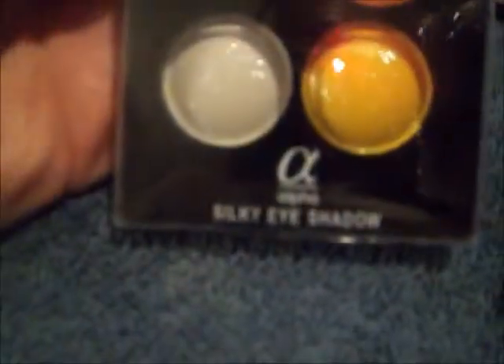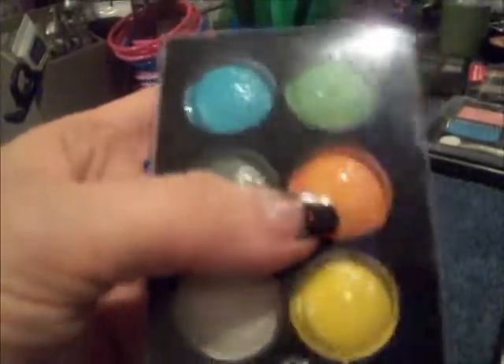This is silky eyeshadow. It's an Alpha product and I got this on eBay as well for I think $5.95. I'm not sure how well it works — I haven't opened it yet, so I don't know how pigmented they are, but they sure are pretty. Look at the glitter in every single one.